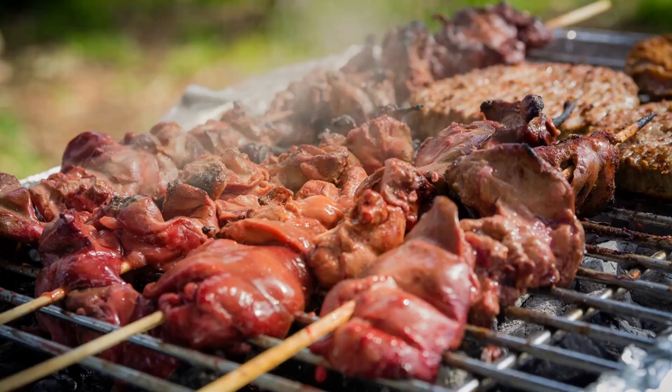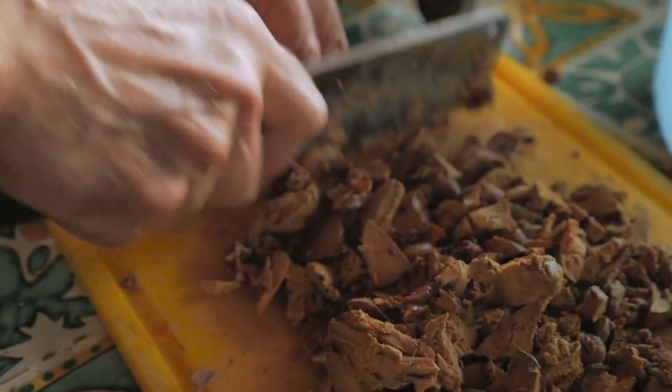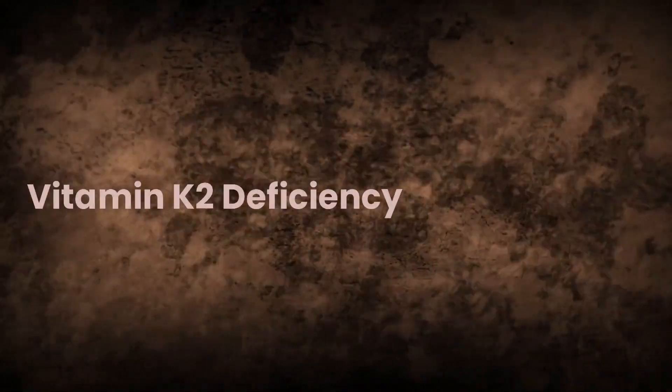Organ meats: Liver, especially from grass-fed animals, is a good source of vitamin K2. By incorporating these vitamin K2-rich foods into your daily diet, you can ensure that you are consuming an adequate amount of this essential nutrient.